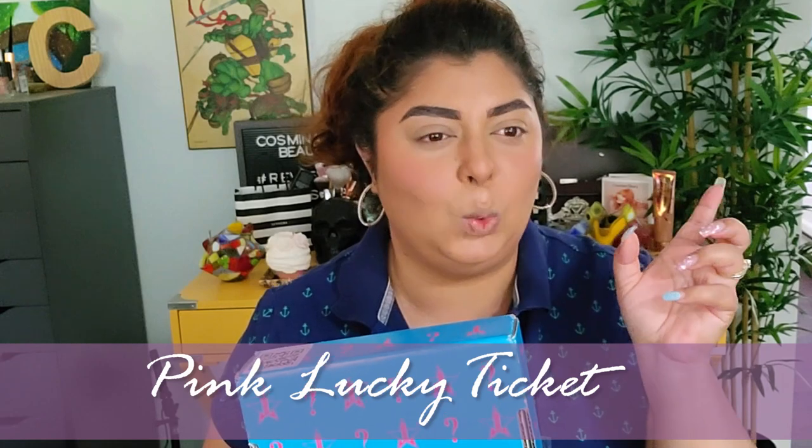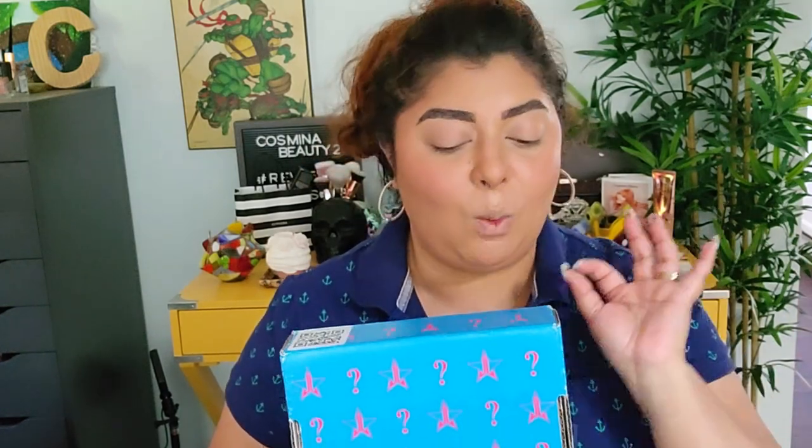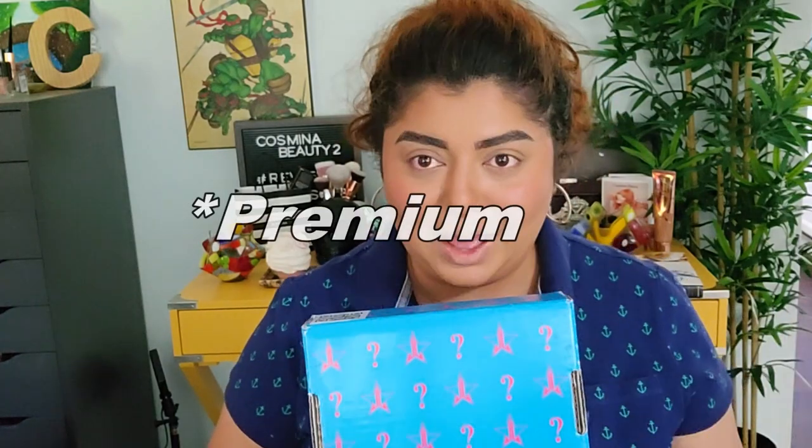Hello everyone and welcome to today's video. My name is Kosmina and in today's video we're finally gonna open a Jeffree Star mystery box. I haven't purchased a mystery box from Jeffree Star for a year and a half or something like that. I purchased this one because it's supposed to have a pink ticket — like the golden Willy Wonka ticket — that is supposed to win certain prizes. If you're interested to see if we got that pink ticket or whatever else is in this deluxe size box, then keep on watching.